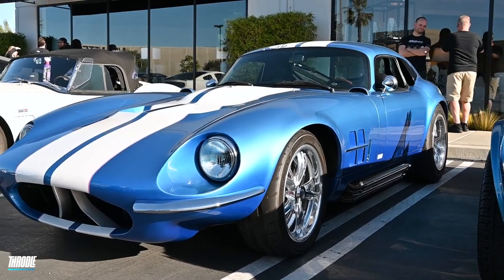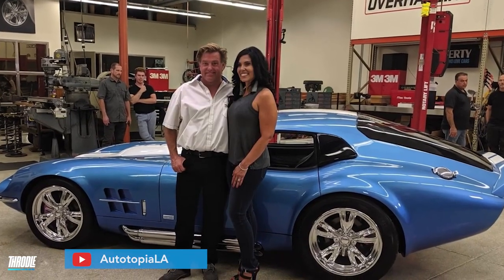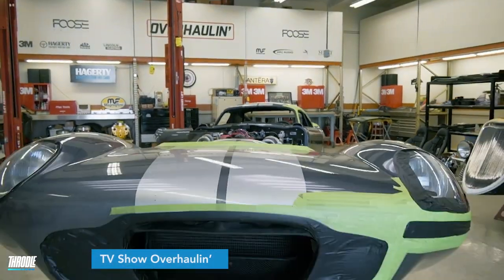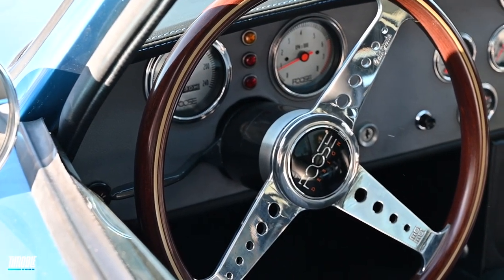I wish I could say I did, but I did not. This was actually designed by Chip Foose himself. How did you get Chip Foose to do this? They were bringing back the Overhaul show after being off-season for a few years, and they were looking for submissions on cars. My husband Doug took the Daytona Coupe, put it in online just like anybody else would, and it came across Chip's desk and he said, I want that car.